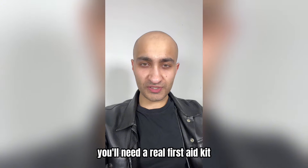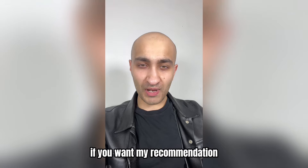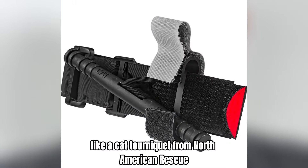You'll need a real first aid kit — I would recommend getting something specifically designed for the outdoors. You should also buy a real tourniquet, like a CAT tourniquet from North American Rescue.